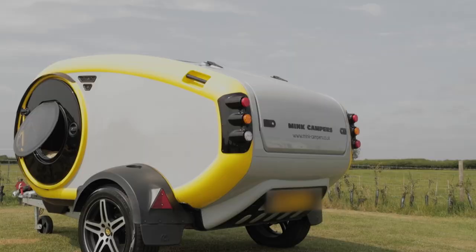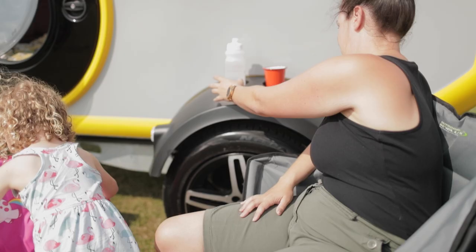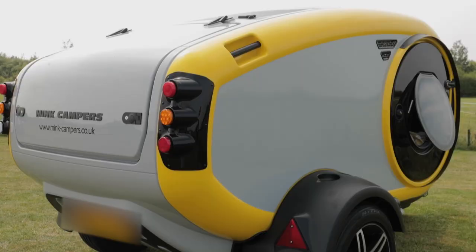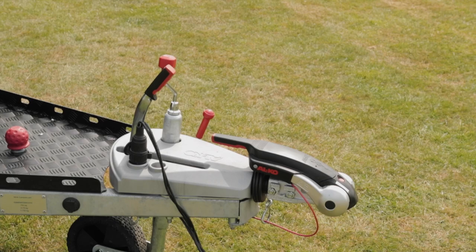The frameless ABS structure has walls that are a full 30 millimetres thick to keep you warm. The wheel arches have these very handy cup holders, ideal for when you're pitched up on-site and sitting out enjoying a spot of breakfast. And these built-in grab handles make it really easy to move the Mink around.